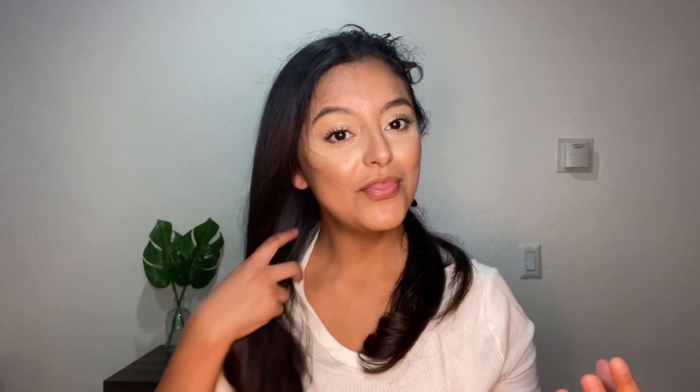Wow, this is so pretty! Do you guys see that? Look at that shine, look at that volume! This is so pretty. Although I am a little bit nervous about these frizzy hairs up here, these are pretty much short hairs that are just growing out. I'm gonna keep on working on this side with the Revlon — wow, this is so pretty!